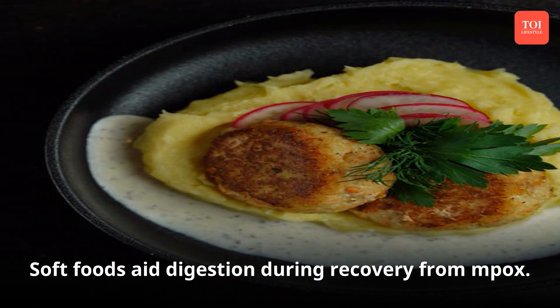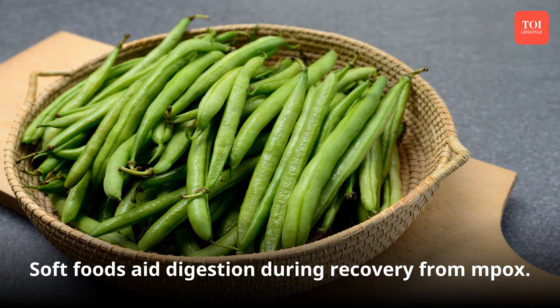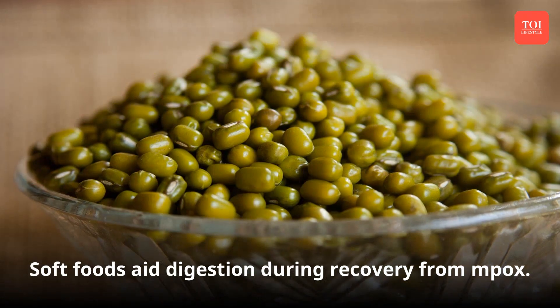Soft foods for easy digestibility: while recovering from mpox, eat soft foods like mashed potatoes and sweet potatoes, oats, mashed carrots, boiled beans, and lentils.